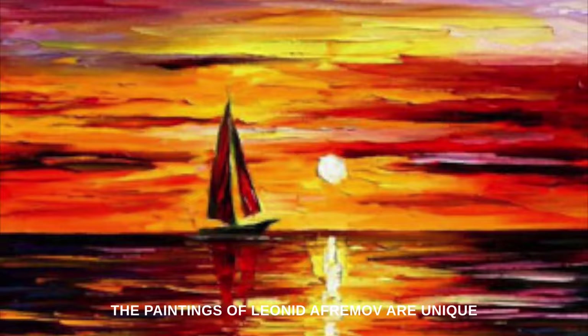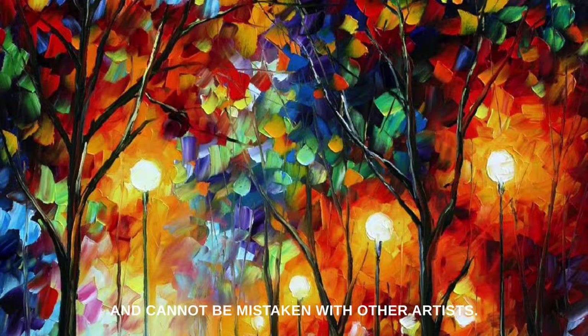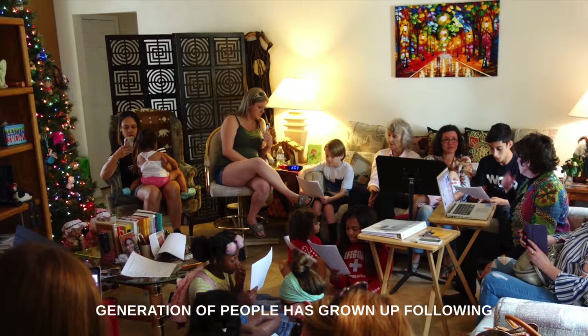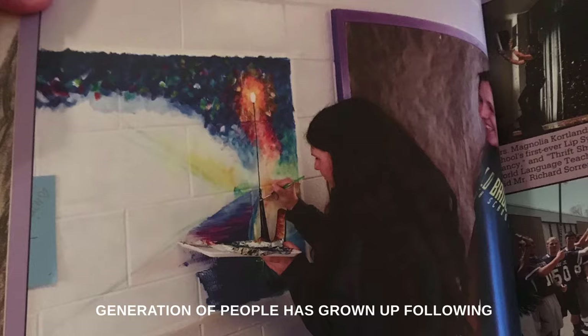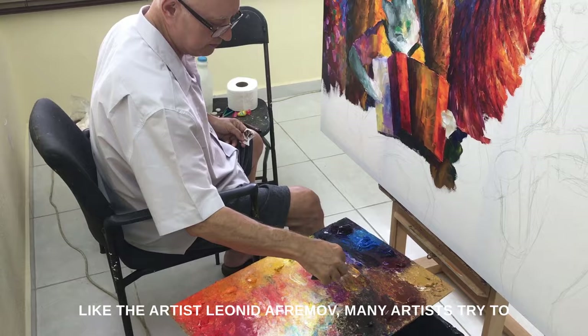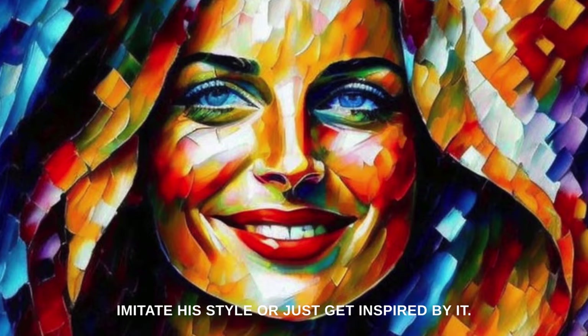The paintings of Leonid Aframov are unique and cannot be mistaken with other artists. They became very popular over the internet in the past 20 years. An entire generation of people has grown up following the colorful art of Leonid Aframov. His style became very trendy, and many people wished to learn how to paint like him. Many artists try to imitate his style or just get inspired by it.